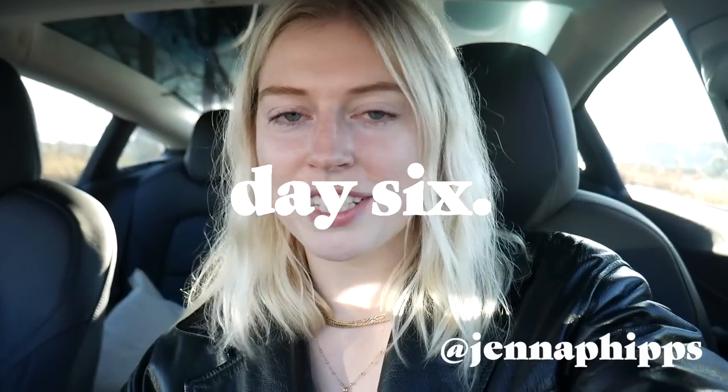Hey everyone, welcome back to my channel! Today is Thriftmas Day 6 and once again my hair is wet - I'm just a mess this morning because I quickly rushed out the door to get here at opening at Value Village. It's a lot doing 10 thrift-with-me videos, you know, filming all of them. But I'm here, I'm excited, and I'm hoping to find some cool stuff off my Pinterest board since I'm basically thrifting a whole new wardrobe this series.